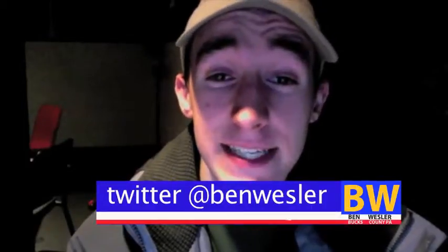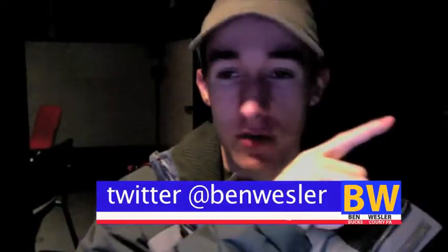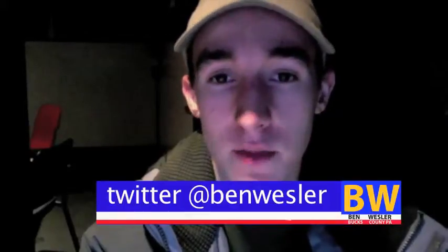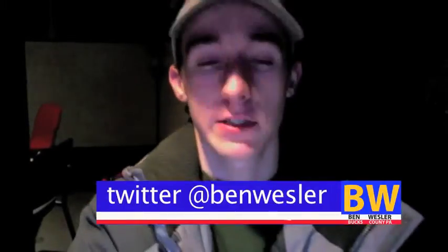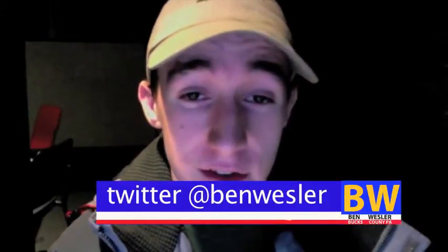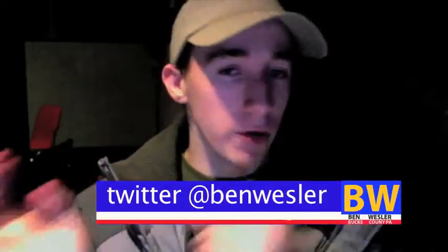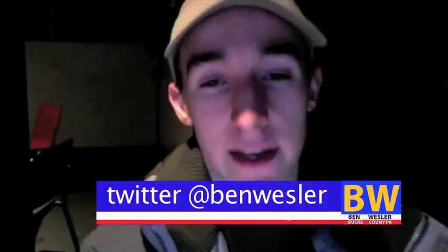I'm still basically new to YouTube, so with the old interface before Cosmic Panda, I was pretty used to it — pretty familiarized with that one. There was still some stuff I was learning with the old look, but now with Cosmic Panda it's totally revamped and I have to relearn all these new settings.